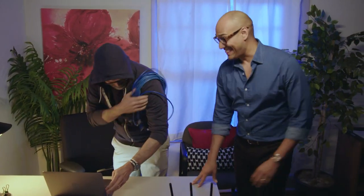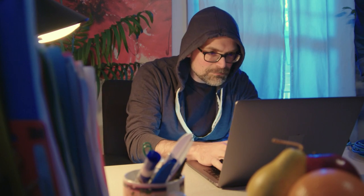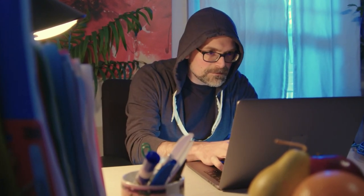No one would willingly let this guy into their house. Here he is, using the router to access social media accounts, private bank records, and even cat videos.